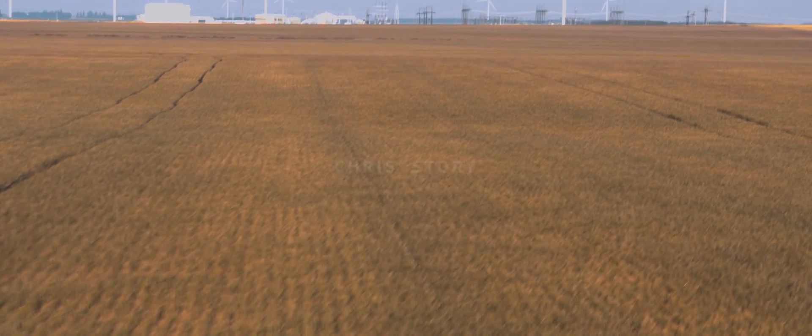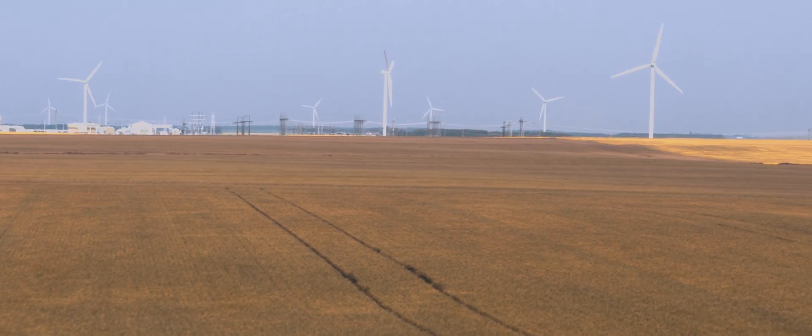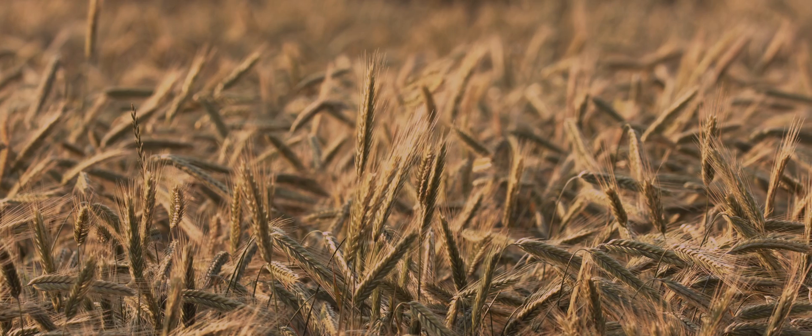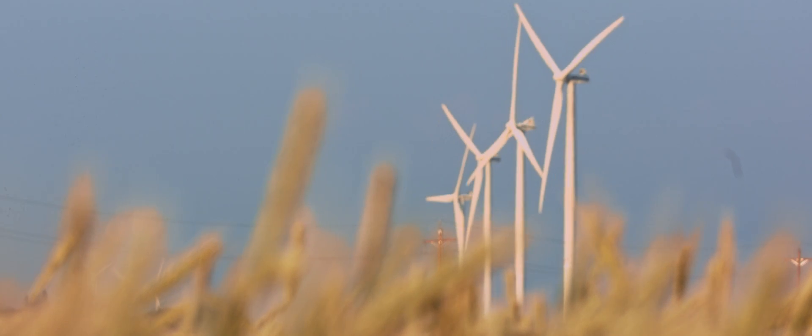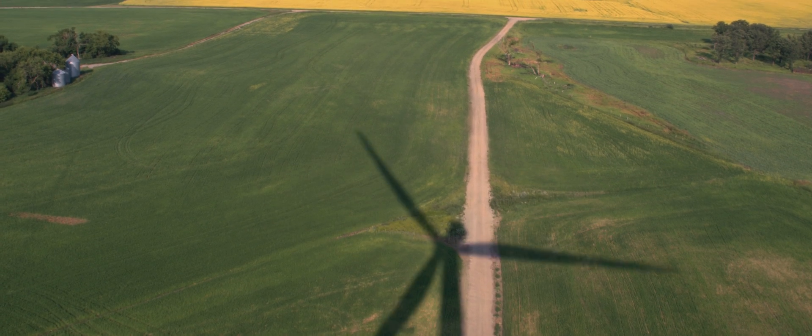No matter what time of year, you can see a long, long way here — you can see forever. The sky, the canola, the flax, and the wheat everywhere in different colors. In summer it's really, really beautiful. The height gives you just such an amazing view.